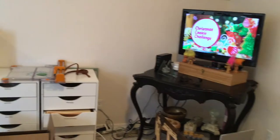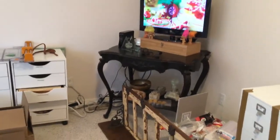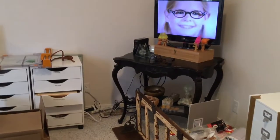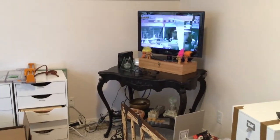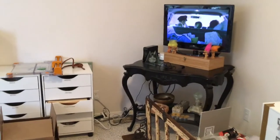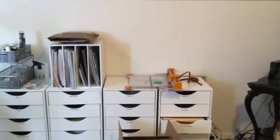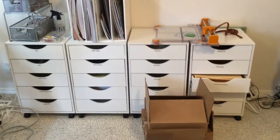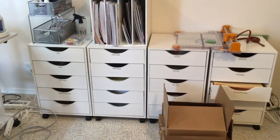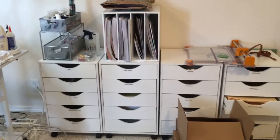I think this corner is probably going to be the best place for the television. I think I probably will leave that table there for the television. Of course, all the little trotskies on there will probably move a little bit, but I think these are going to stay where they are. It seems like a good place.